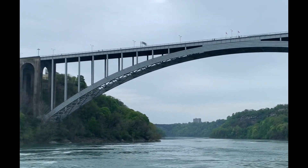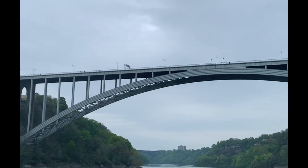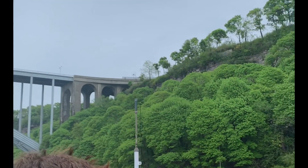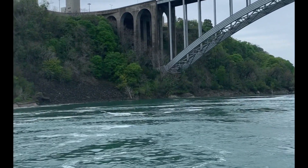This is the International Rainbow Bridge. In the winter season, it is located on the U.S. river side. There is an ice jam in the U.S. during this period.